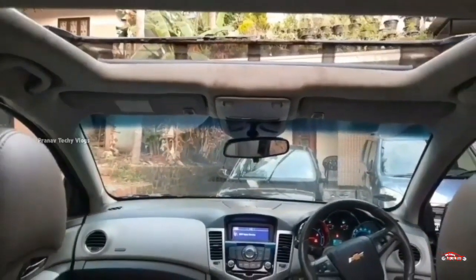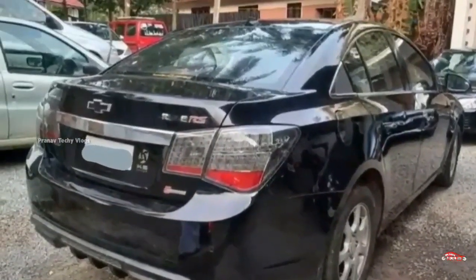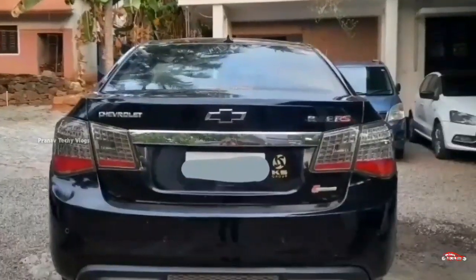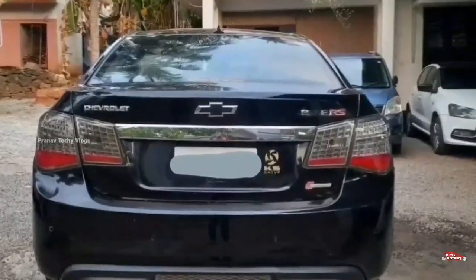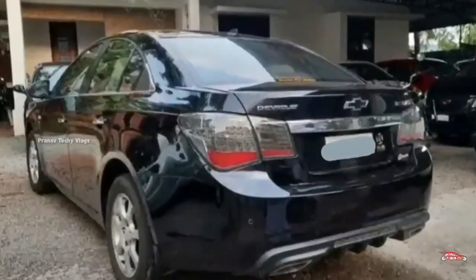Here is the feature side: automatic climate control, AC power steering, power window, inbuilt stereo, airbag, ABS-CBD braking system, sunroof, reverse sensor, alloy wheels, remote centralized system, electrically adjusted mirrors. This is the feature side.